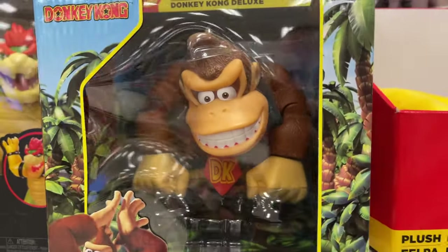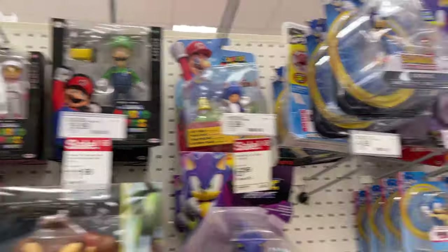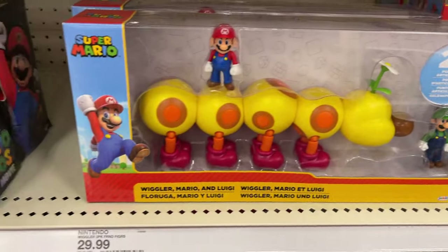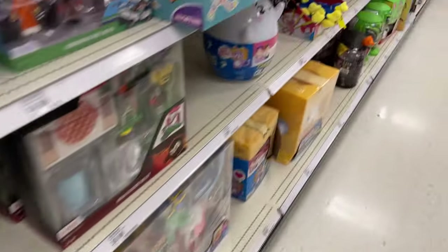Alright, we got some gaming. A little Donkey Kong there. Bowser going on. Mario. Got a bunch of the Sonic characters as well. A little Mario Kart there. I did not see anything kind of sticking out as far as a Holothon display, so I'll have to keep searching.